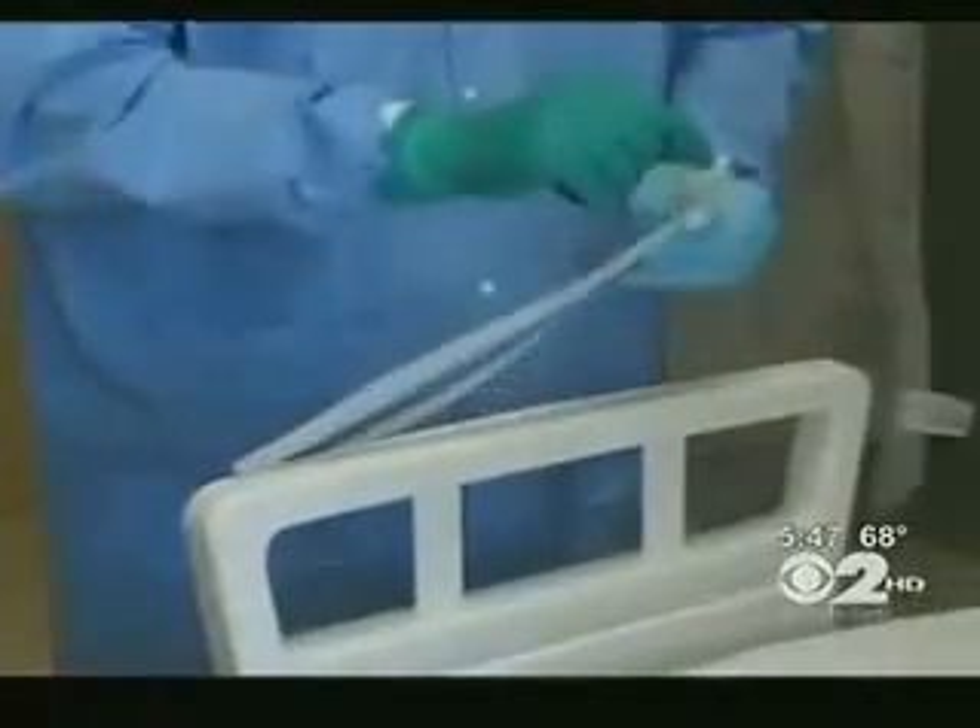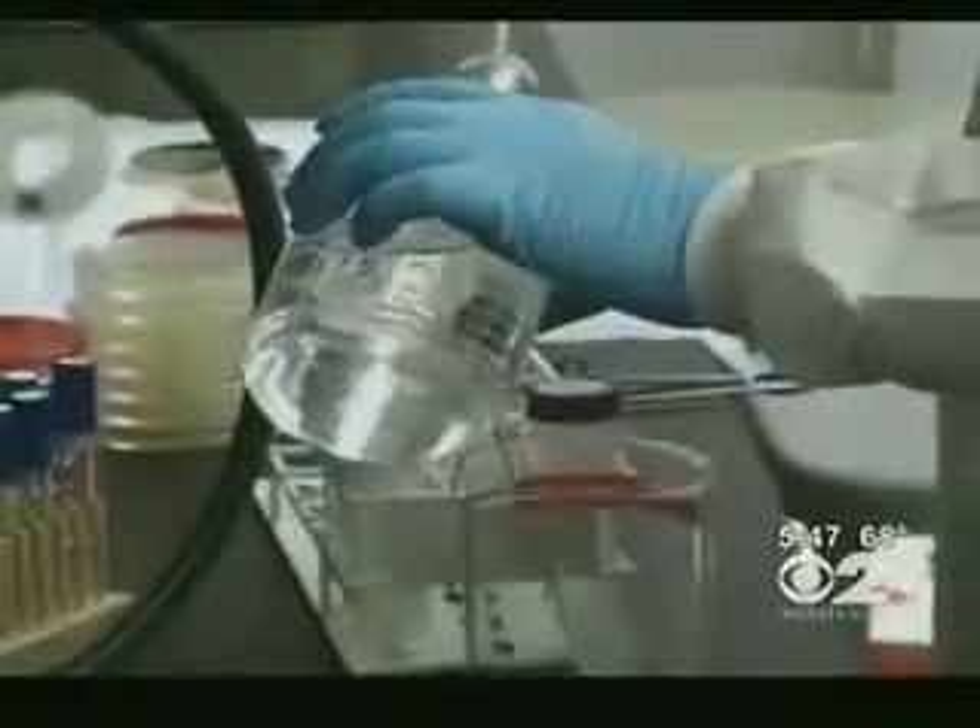Now, six years later, a trial is underway to do just that — to reduce the spread of potentially deadly bacteria. They're using copper.